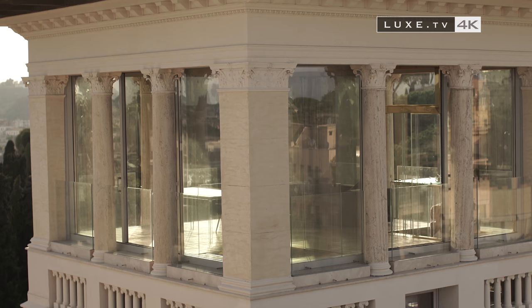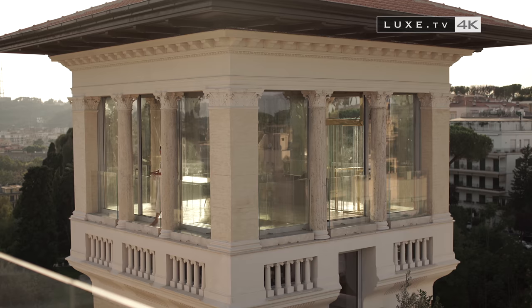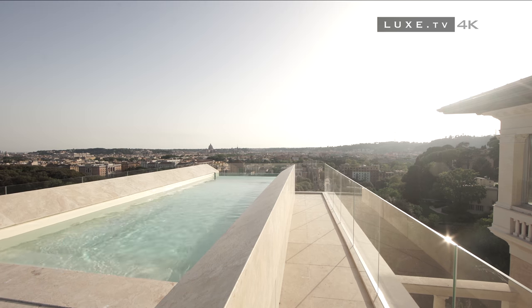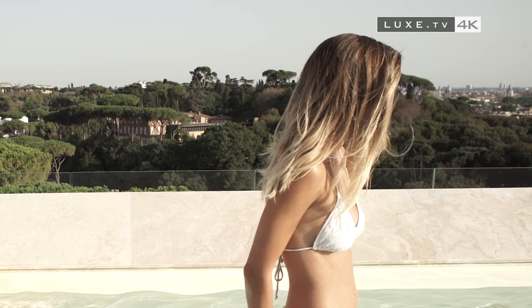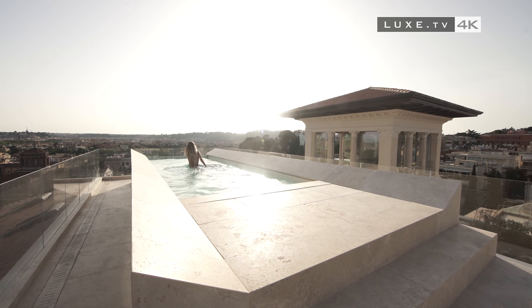The pre-existing architecture of the building coexists with the innovations brought by the Ramon Esteve studio. The tower of the building has been transformed into a fully glazed office with a long swimming pool open to the sky, with, in the background, the view of the rooftops of Rome.